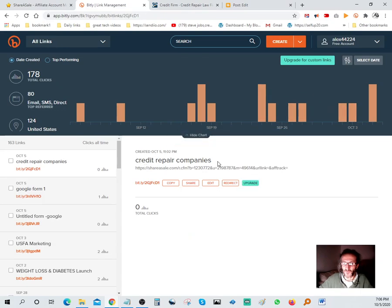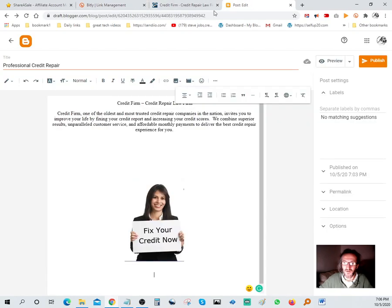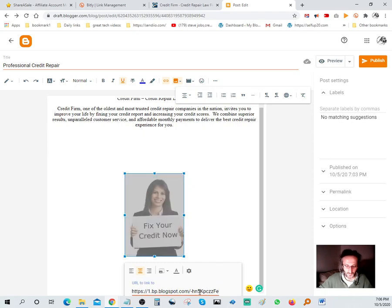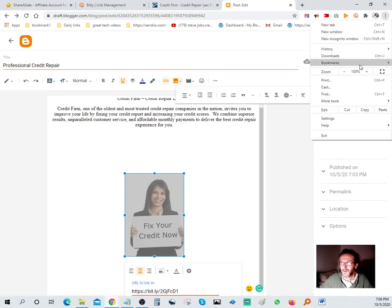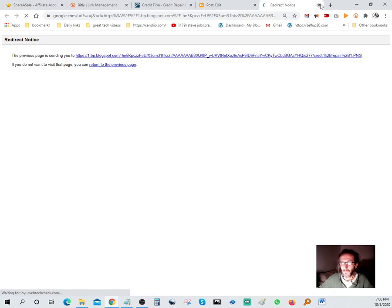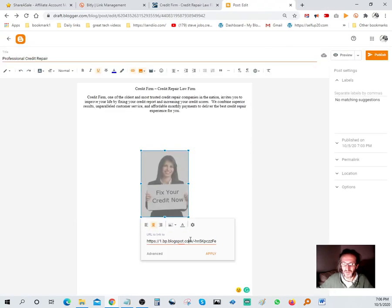Go back to your Bit.ly link - make sure you grab the right link so it doesn't go to the wrong offer. Click on Jennifer's photo, click the pencil/link icon, and paste your Bit.ly shortened URL into the link field. Hit Apply. Now when someone clicks on that photo, it's going to take them straight to the affiliate offer.